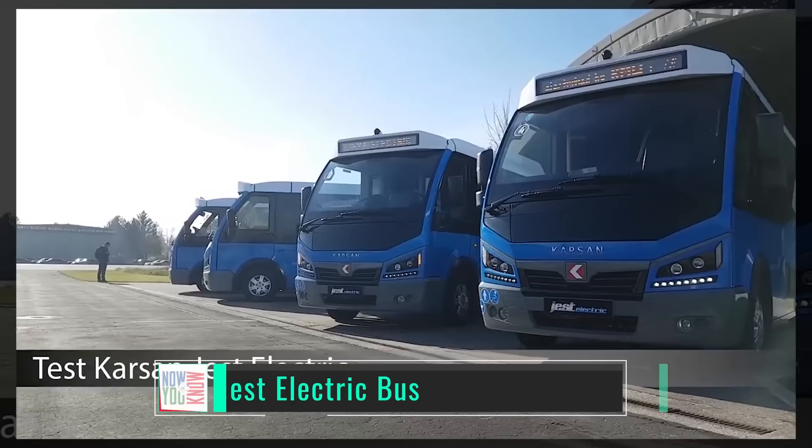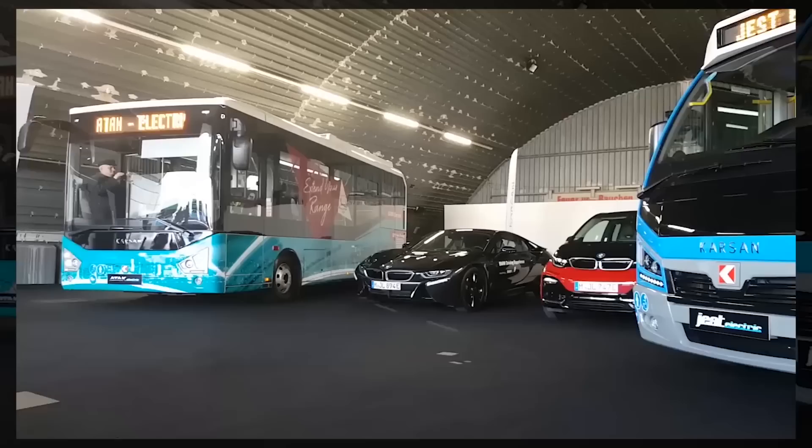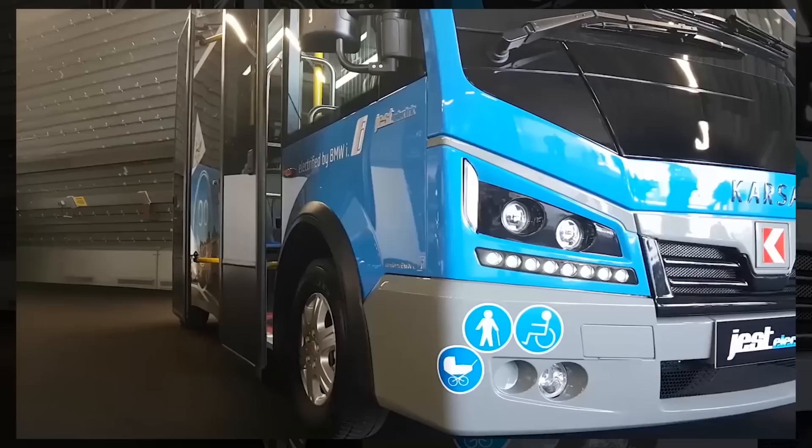This is the Carson Jest electric bus — it's very tiny. It's powered by components stripped out of a BMW i3: two BMW i3 battery packs and a BMW i3 drivetrain, and it can power a bus. Electric motors rock.